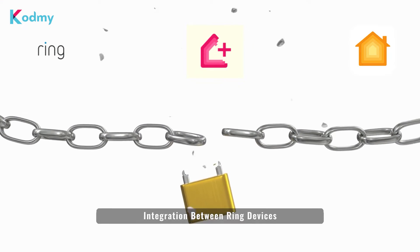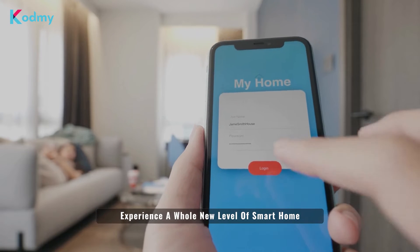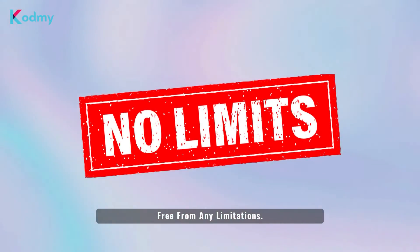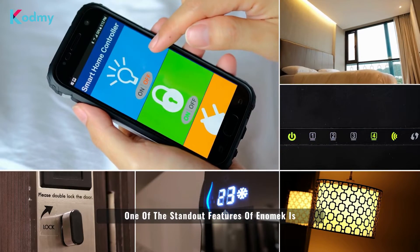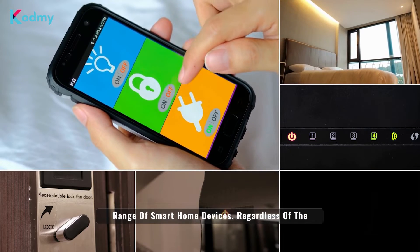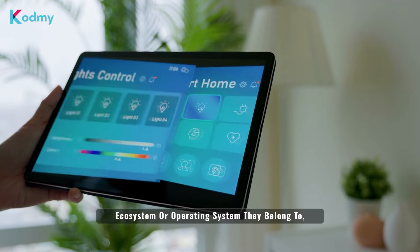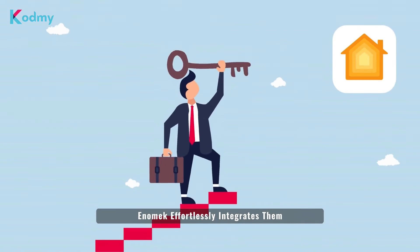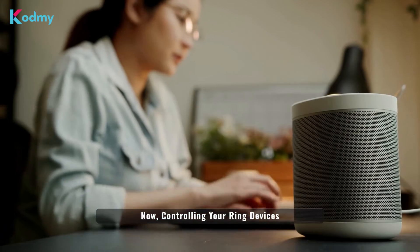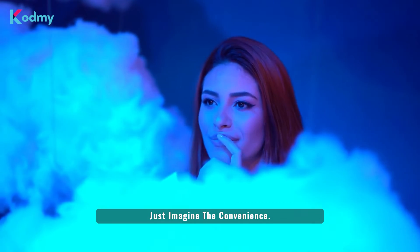With Anomic, you unlock a gateway to effortless integration between Ring devices and Apple HomeKit, experiencing a whole new level of smart home connectivity and control, free from any limitations. One of the standout features of Anomic is its ability to seamlessly work with a wide range of smart home devices, regardless of the ecosystem or operating system they belong to, and integrate them into Apple HomeKit. Now, controlling your Ring devices with Siri is a reality.